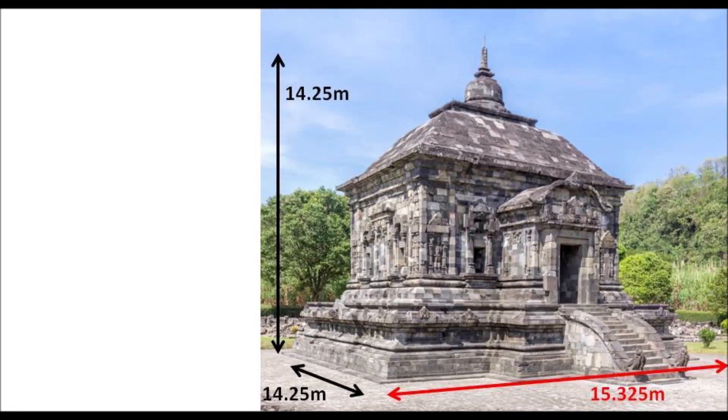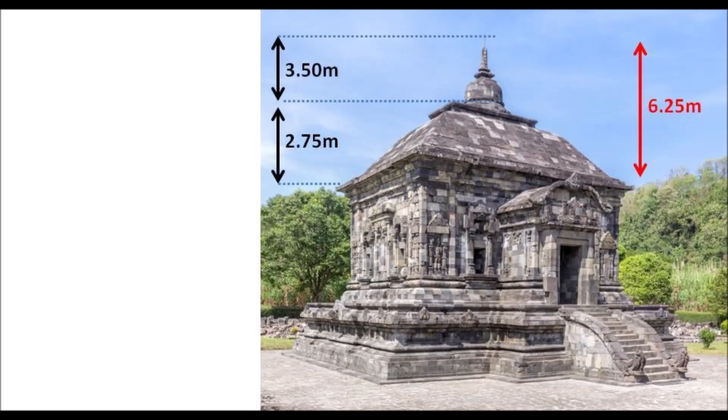Banyu Nibo Temple is considered a Buddhist temple. It rises to a height of 14.25 meters, which is also the same as the depth of the temple, and it is 15.325 meters wide. The roof is very unique — plain and simple with a curve, very different from other temples that usually come with lots of small stupas and carvings. The roof itself is 2.75 meters high, and a 3.5-meter stupa sits on top, making the entire roof 6.25 meters high, which explains why different sources may give different numbers.